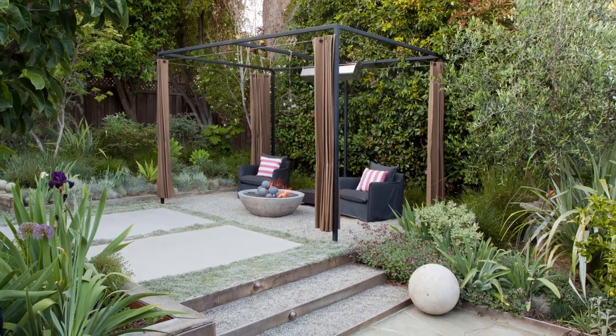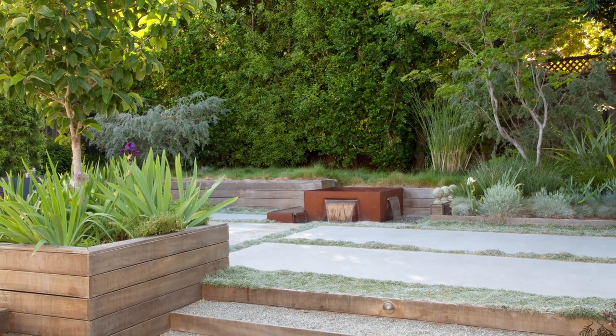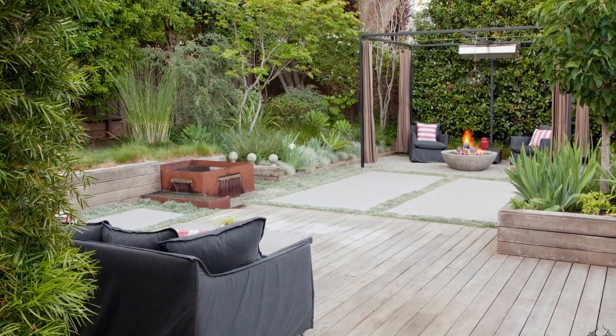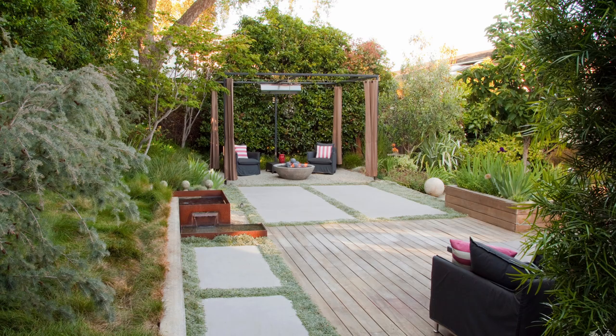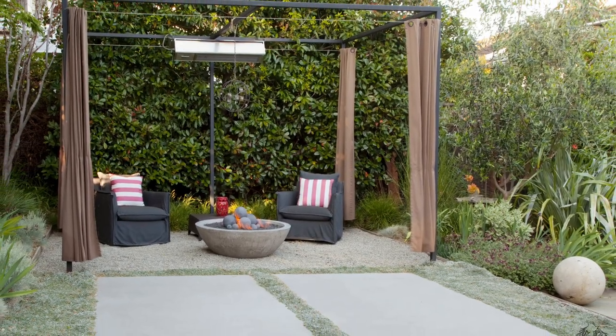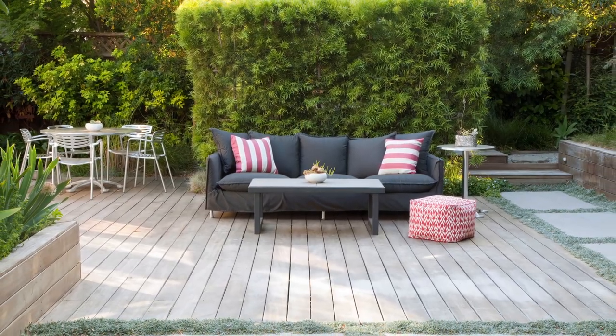The next type of vertical garden is a hanging basket vertical garden. A hanging basket vertical garden is made up of various hanging baskets filled with plants and attached to a wall, fence, or other vertical surface. This type of vertical garden is ideal for growing flowers, herbs, or small vegetables.